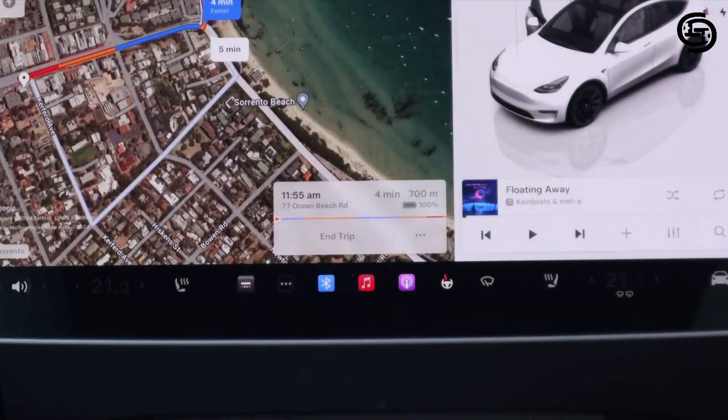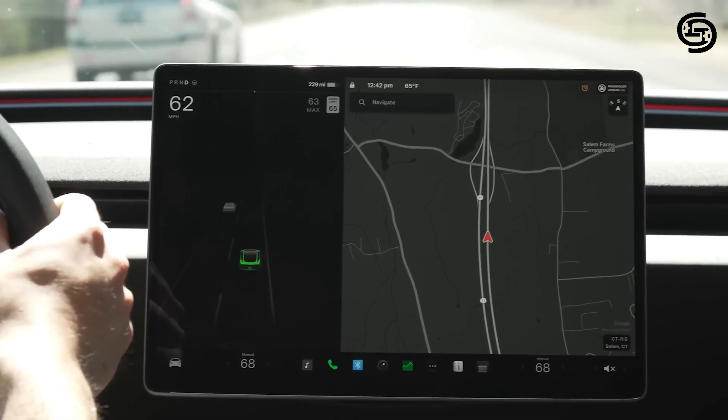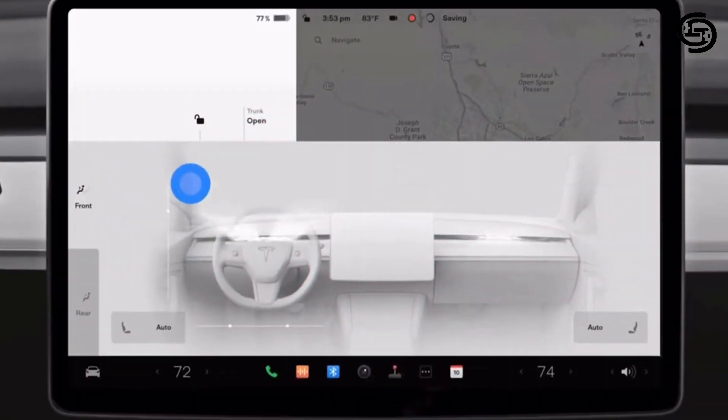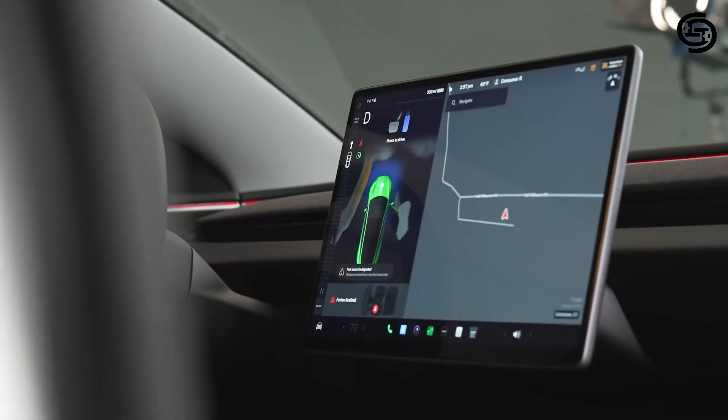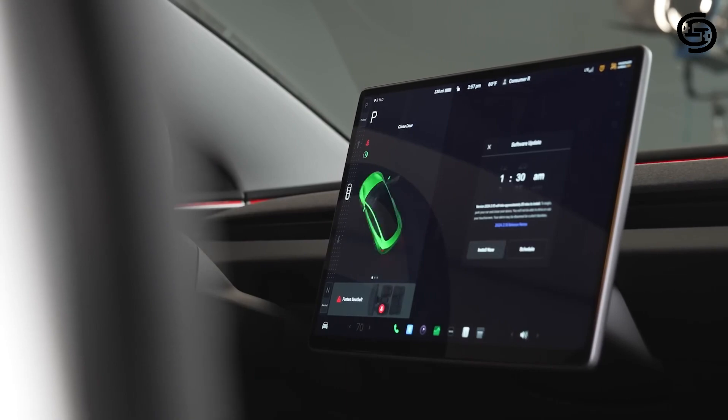Tech upgrades are also on point. The center console continues to be dominated by the large touchscreen that controls most of the car's functions. The infotainment system is said to be even more responsive and user-friendly than in previous models.